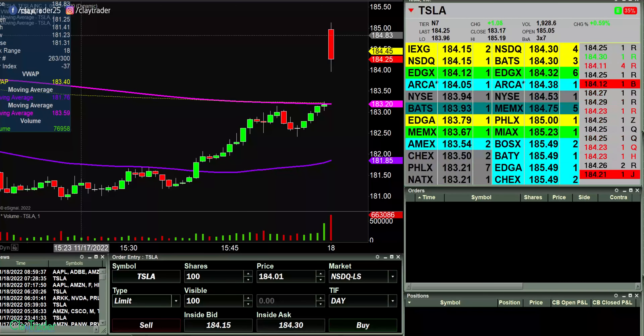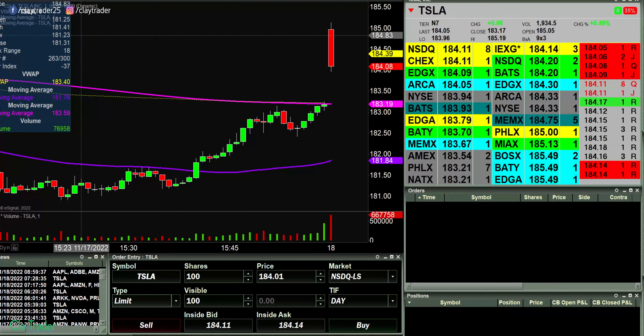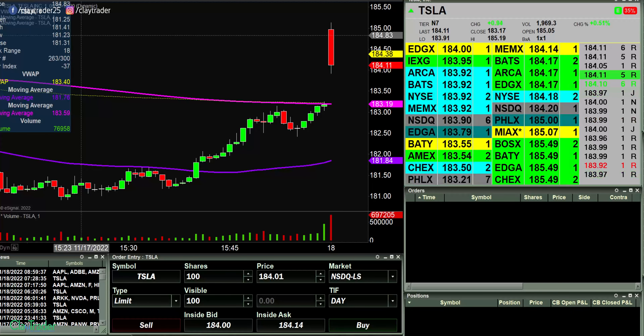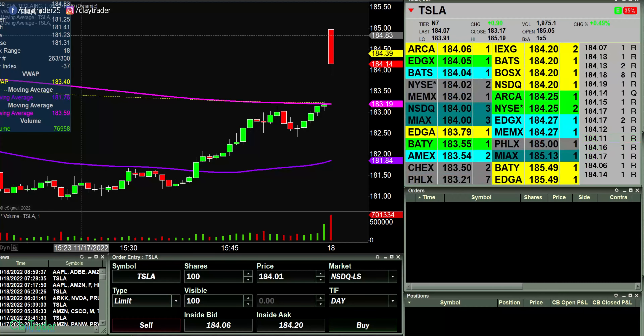Hey, it's Clay at ClayTrader.com. This will be a live trade video where I try to capture some of my trades as they play out live. When I say live, what I mean is that I'm recording myself in real time right now, seeing the information, seeing the data for the very first time.